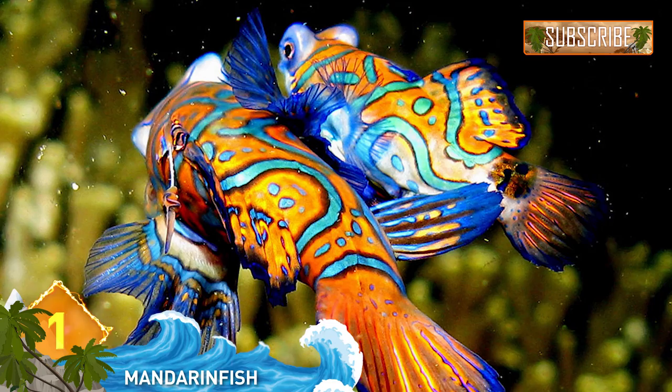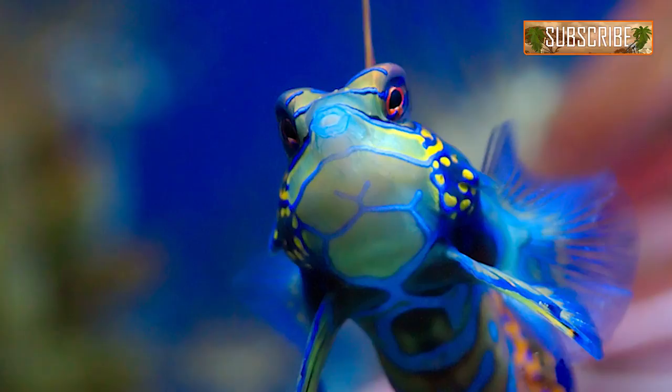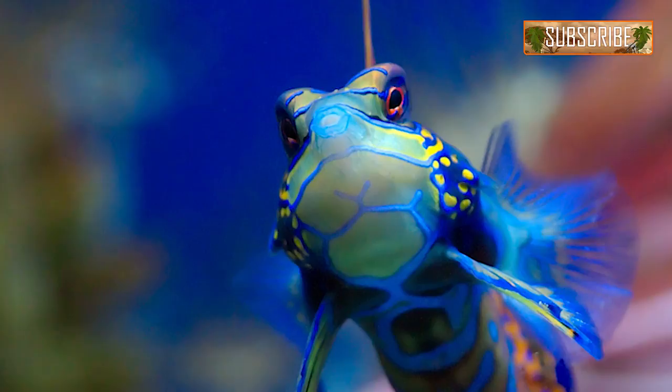1. Mandarin Fish. Also known as the Mandarin Dragonette, it swims in the Pacific reefs, but it's less than three inches long, so it can be difficult to see in the wild. This fish is highly sought after in the aquarium trade, but they're considered extremely difficult to keep alive due to their strict eating habits. Some people think the Mandarin Fish might be the most beautiful fish in the world. Would you agree?